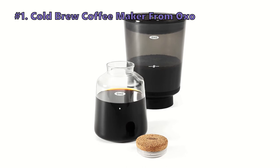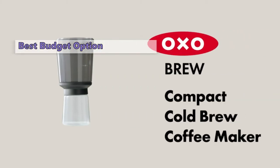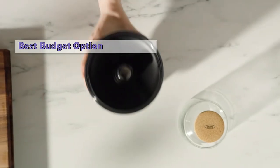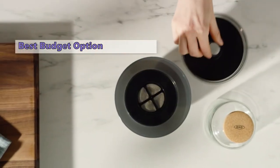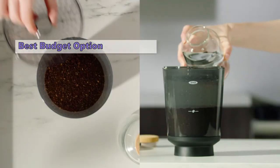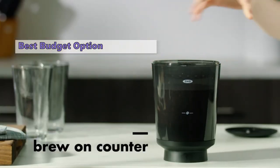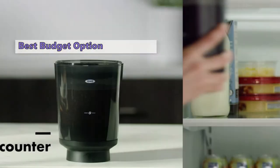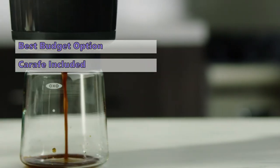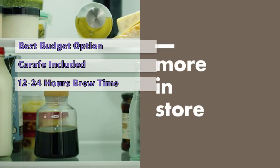At number one we have the OXO Cold Brew Coffee Maker. If making cold brew coffee is on your to-do list, you might as well get the most out of it by enjoying a cup that is less acidic, more flavorful, and better for your health. OXO offers a simple solution that is easy to use and highly effective. Once the coffee has steeped for the recommended time, simply flip the brew switch to allow the coffee to drain. This unit comes with multiple brewing options, including a carafe that you can use to serve your coffee hot or cold.